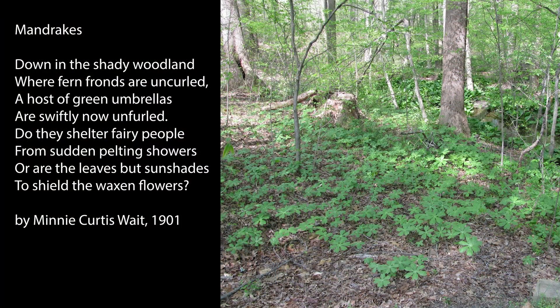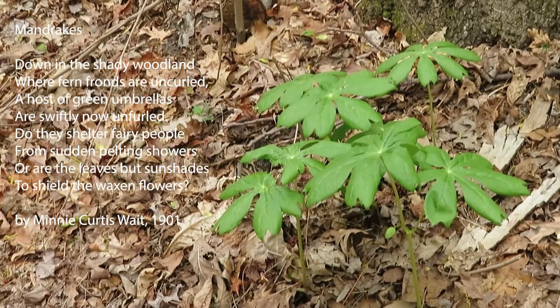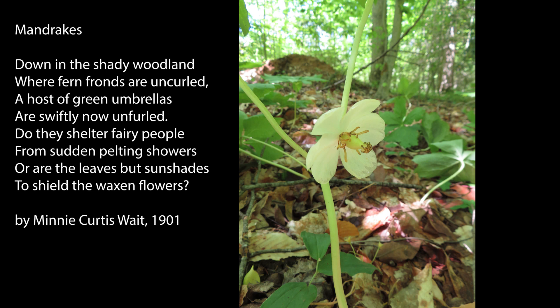Down in the shady woodland where fern fronds are uncurled, a host of green umbrellas are swiftly now unfurled. Do they shelter fairy people from sudden pelting showers, or are the leaves but sunshades to shield the waxen flowers? That was a poem by Minnie Curtis Waite written in 1901, entitled Mandrakes.